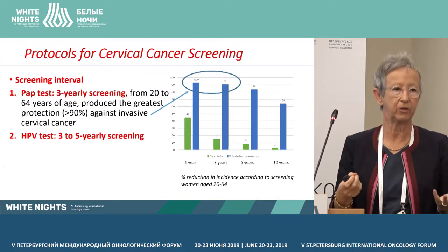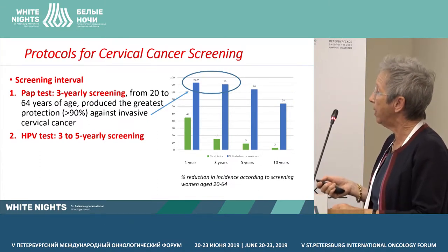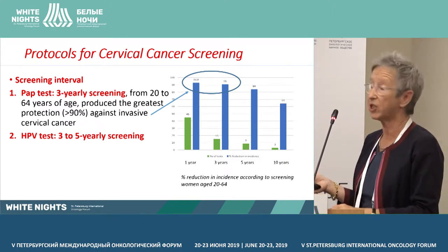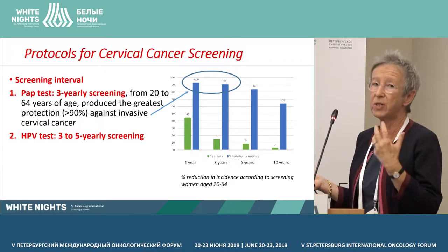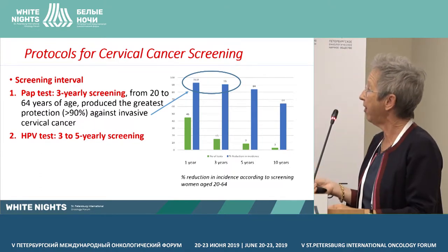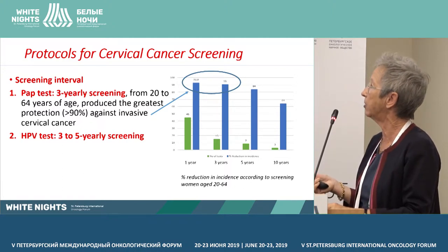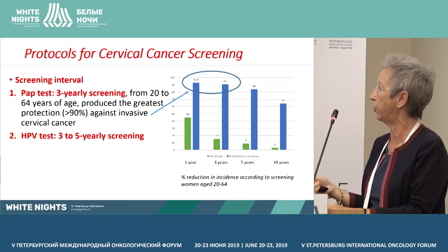Which screening interval? Data from women in the UK aged 20 to 64 shows that yearly screening provides protection higher than 90% against cervical cancer, almost similar to screening yearly, but of course at a lower cost. Everybody agrees now that a three-year interval for cytology is the screening interval that should be considered. HPV tests should be performed at three to five yearly intervals.